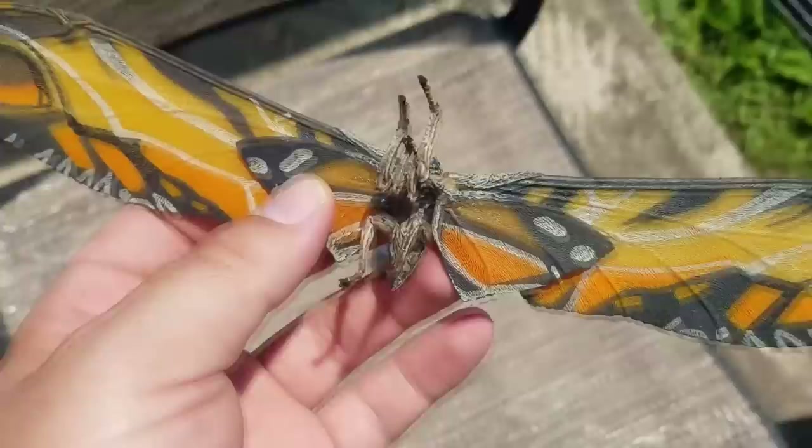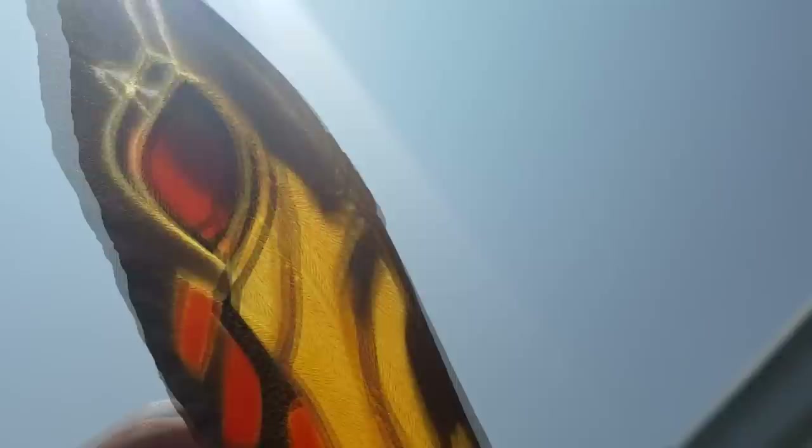There's some translucence to these wings here. Yeah, you can see my finger behind that there. Very, very beautifully done.